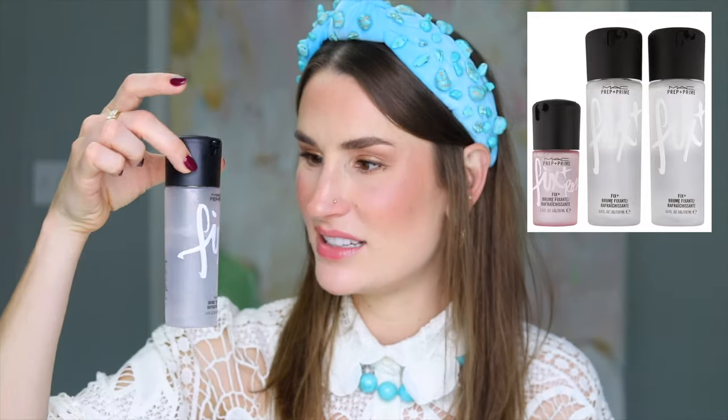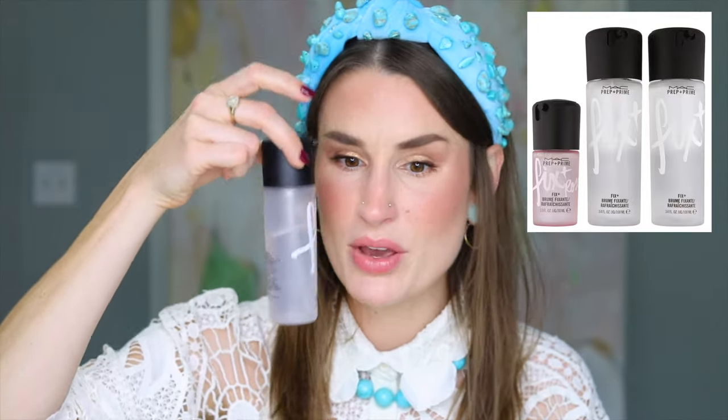The MAC Fix Plus Set is an add-to-cart for me. I've only had it about three weeks and I'm already working my way through it — I love MAC Fix Plus. This is a set of two full sizes and a mini, typically $76, on sale for $42. Get it while the getting's good. This is the kind of thing I only buy on sale when I know I'll use it anyway, and MAC Fix Plus is not something I'm ever going to stop using.